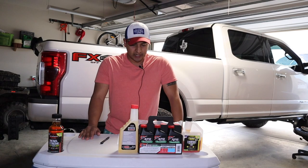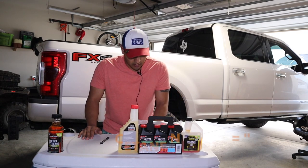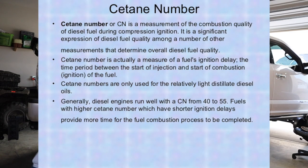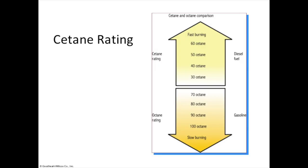Point three: cetane increase. Diesel engines generally operate with a cetane number from 40 to 55. Diesel fuel in North America typically has a CN rating of only 40 to 45, which is lower than other regions. Today's diesel engines run at optimum efficiency with a cetane value of 48 or higher. Boosting the cetane number can result in increased horsepower, reduced emissions, faster startups, and smoother idling and acceleration.